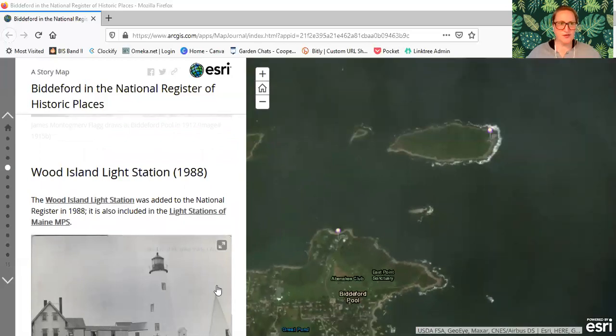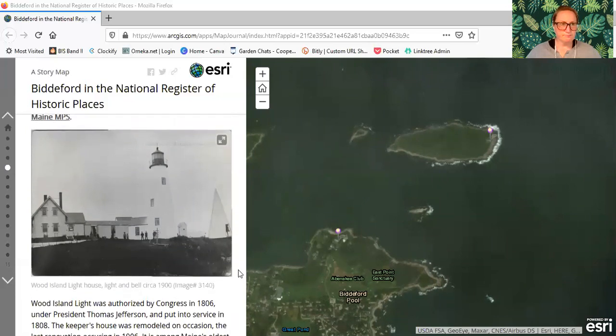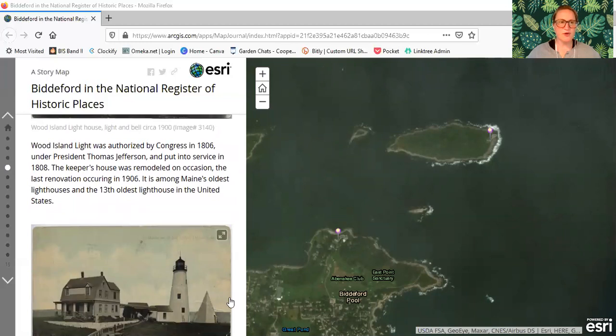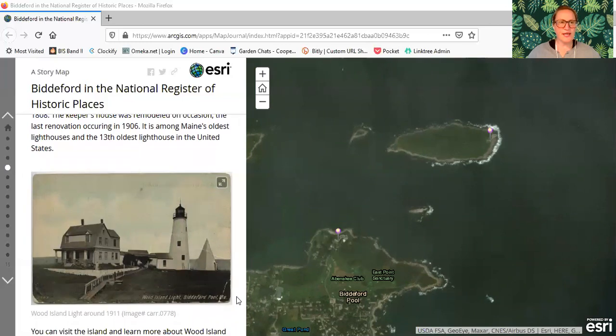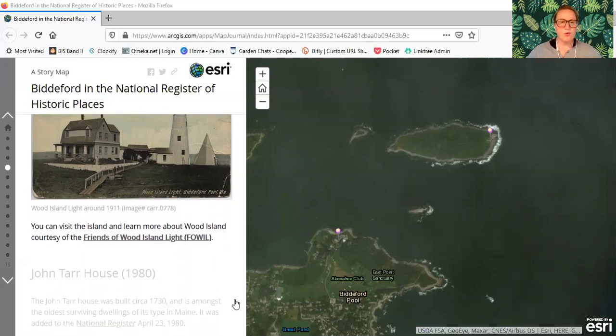Now we are looking across the water to Wood Island and the Wood Island Light Station, which was added in 1988. It is also included in the Light Stations of Maine. Wood Island Light was authorized by Congress in 1806 under President Thomas Jefferson and put into service in 1808. The Keeper's House was remodeled on occasion, with the last renovation occurring in 1906. It is among Maine's oldest lighthouses and the 13th oldest lighthouse in the United States. You can visit the island and learn more about Wood Island courtesy of the Friends of Wood Island Light.